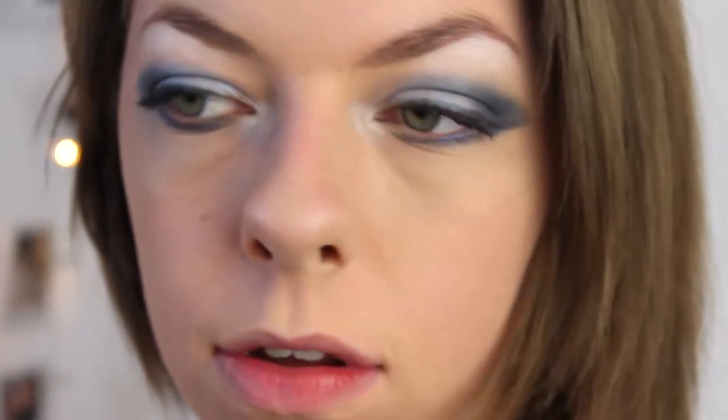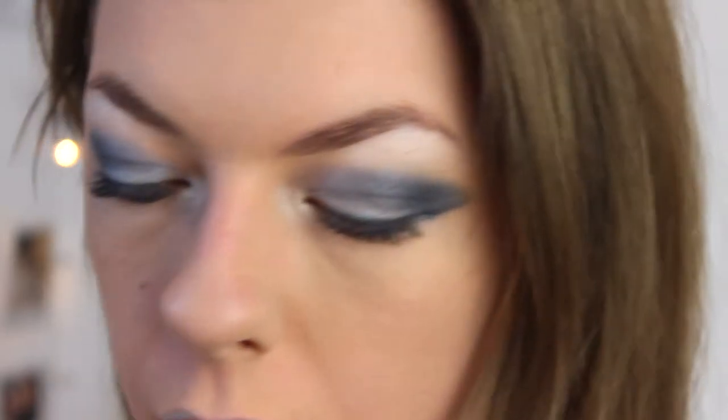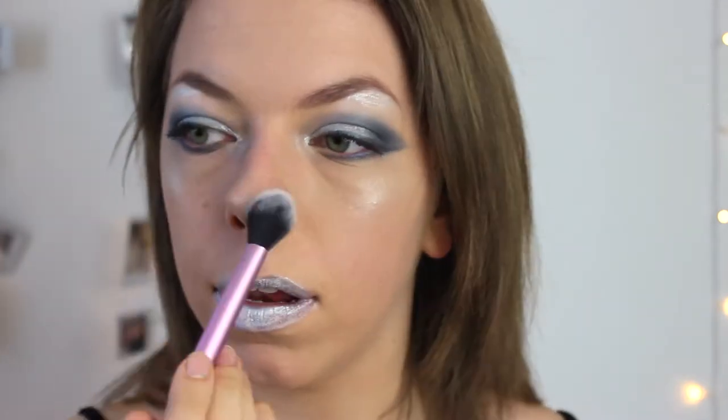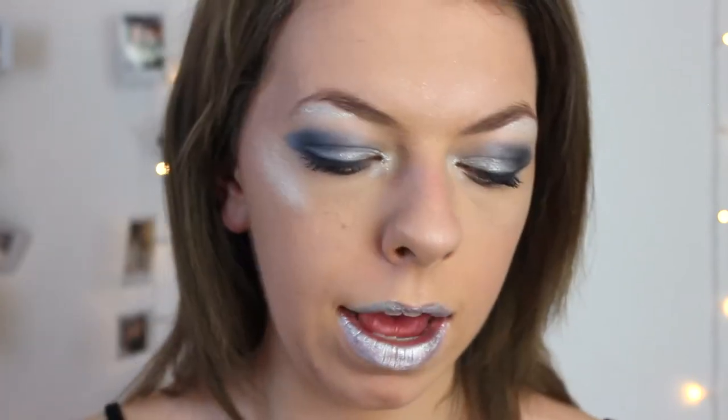Now we're going to do some lips. I have a silver lipstick from Amazon and a silver liner, so I'm just going to be lining my lips with this silver liner. I look like a fish! Going in with the silver lipstick. I'm going to be using Jeffree Star's Ice Cold and putting that on my cheekbones and a little bit on my lid as well — oh god, this lipstick is mental!